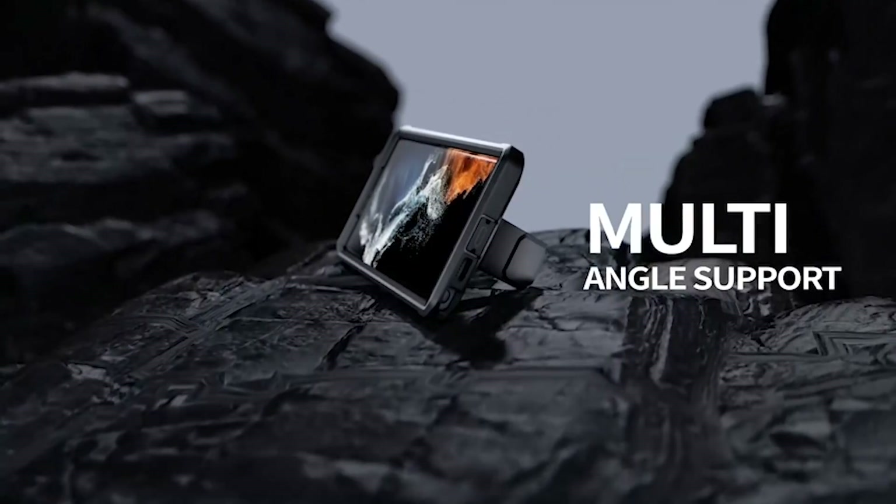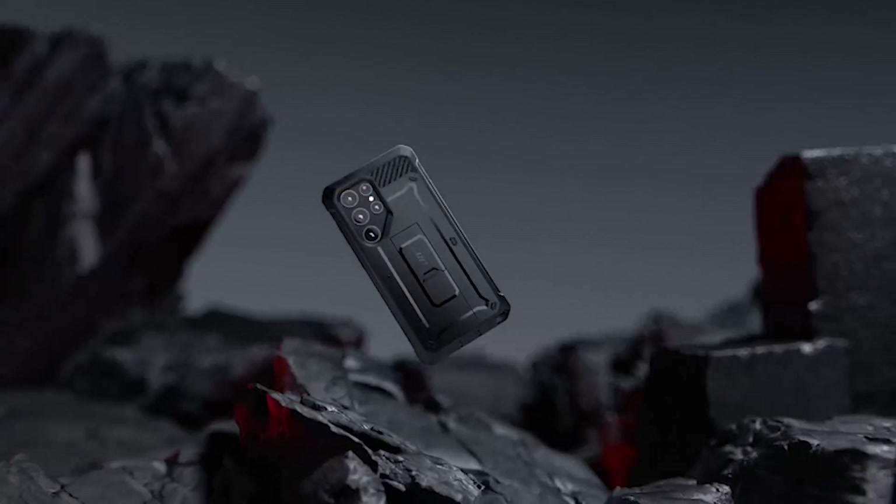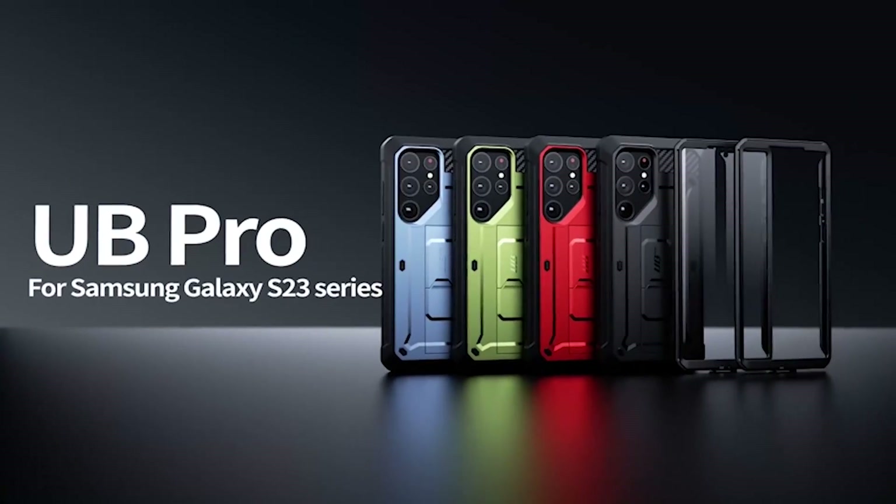The case also features a built-in screen protector. This means that your Samsung S23 Ultra display is shielded from scratches, smudges, and fingerprints. You can enjoy a crystal-clear view of your device's screen while keeping it protected from everyday wear and tear.